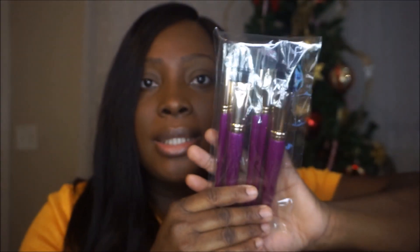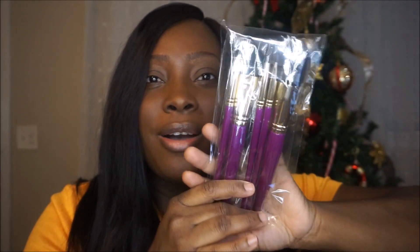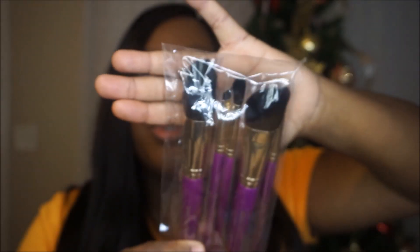First on the list is this brush set from Juvia's Place. It's purple — my favorite color — and it has different kinds of brushes in here. It's a five-piece brush set.